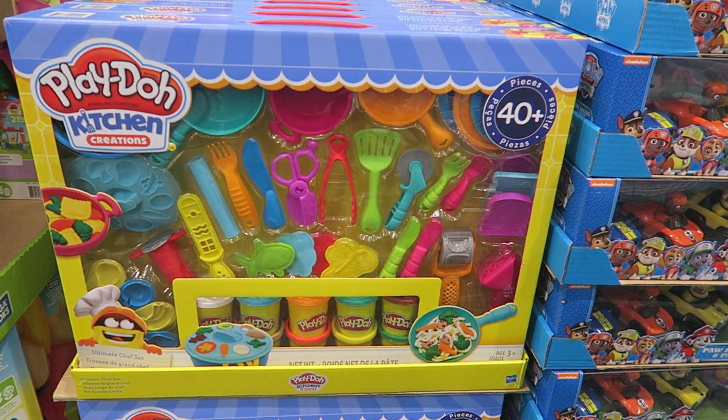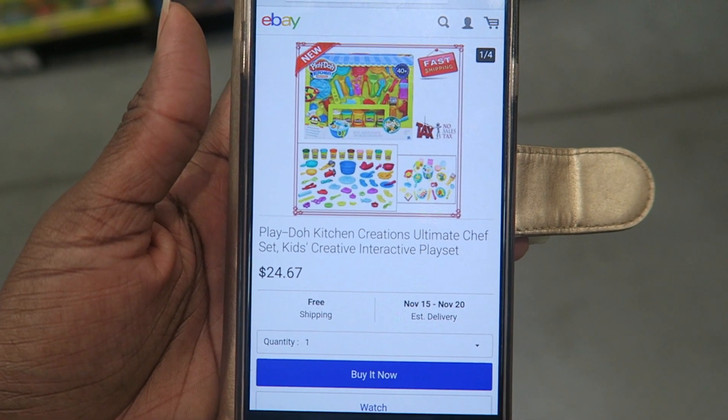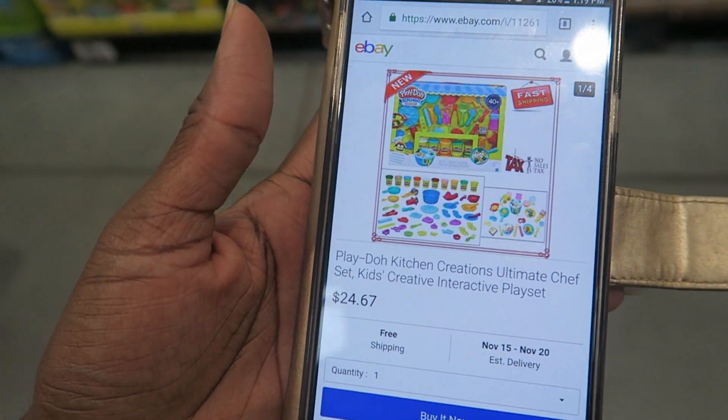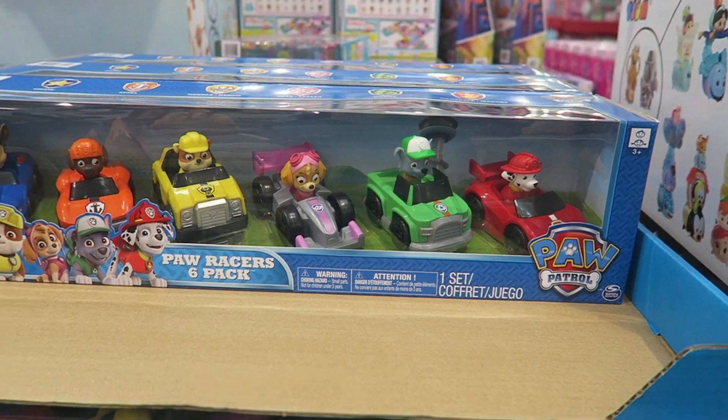They have a Play-Doh Kitchen Creations Set — super cute, 40-plus pieces, though it would be all over my house. It's $19.99. The only exact match I could find is on eBay for $24.67, so it's a win for Costco.